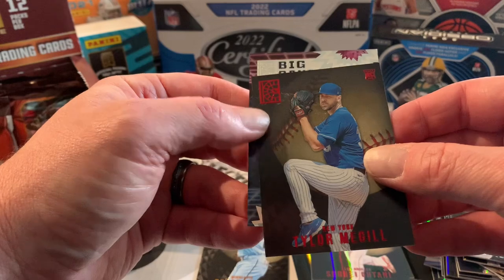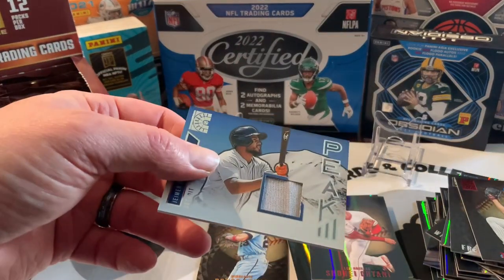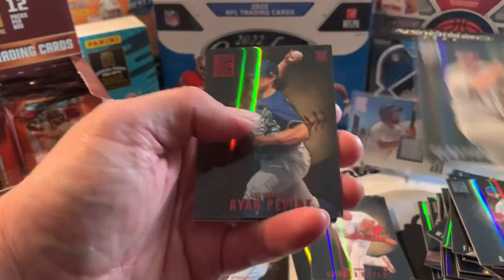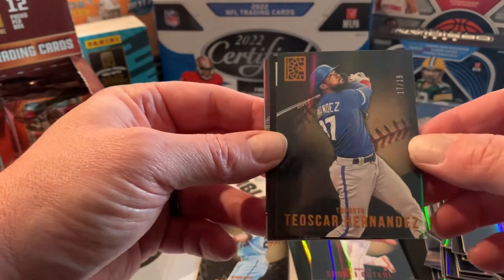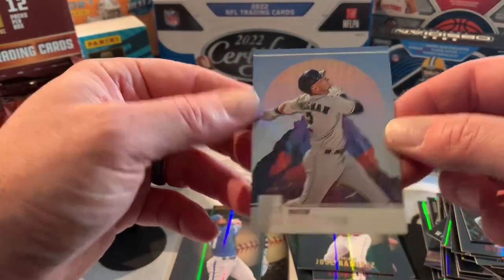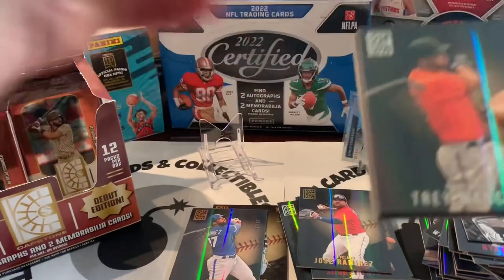And then we got a big one — Nicholas Castellanos, that was the first hit. Jose Ramirez. Alex Manoa, Clayton Kershaw, Ryan Pepiot. And there's our second first off the line — Oscar Hernandez from the Blue Jays, 17 out of 19. Kyle Brandish, Jose Ramirez gold, and Alex Bregman Summit. So we should still have three more hits coming.